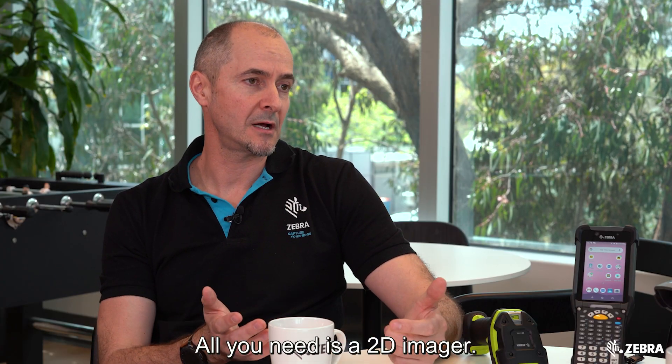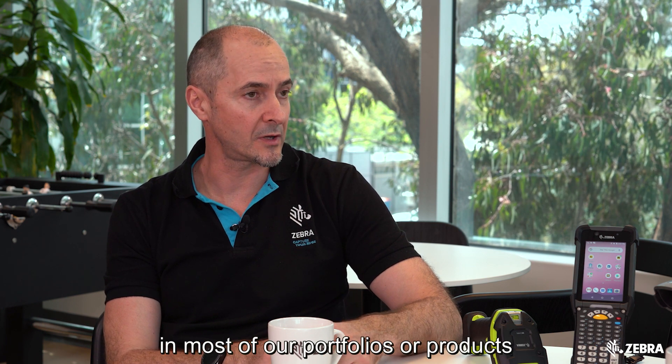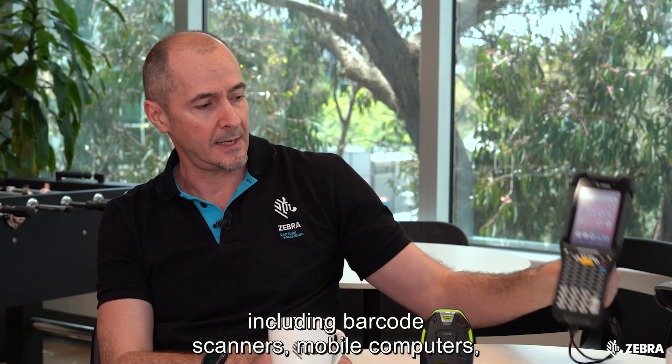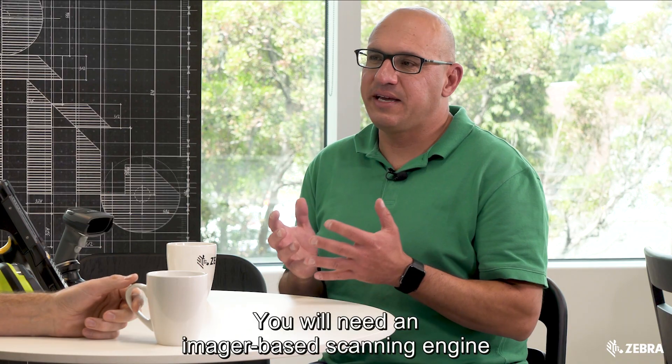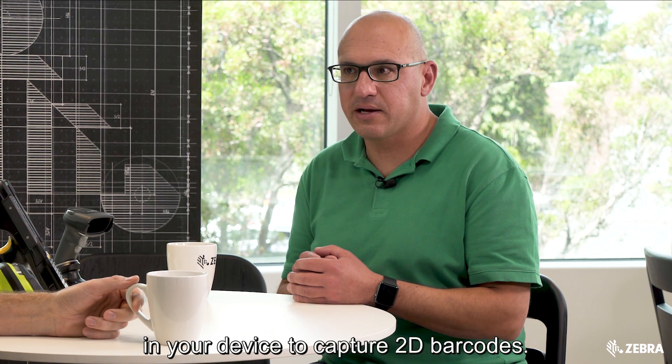All you need is a 2D imager, and in the Zebra range we have 2D imagers in most of our portfolios of products, including barcode scanners, mobile computers, tablets, and even scanner scales. You will need an imager-based scanning engine in your devices to capture 2D barcodes.